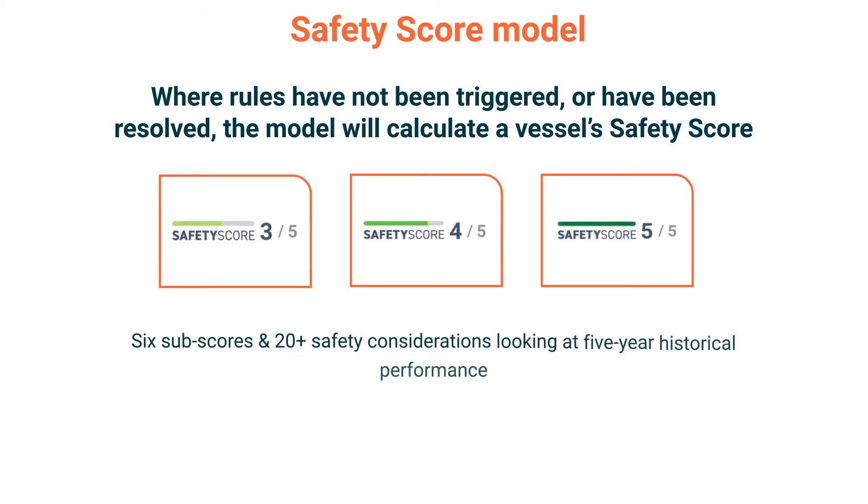The model is made up of 6 subscores and more than 20 safety considerations that provide indications of the vessel's 5-year historical safety performance. Risk factors are considered at the vessel, DOC, class and flag level.